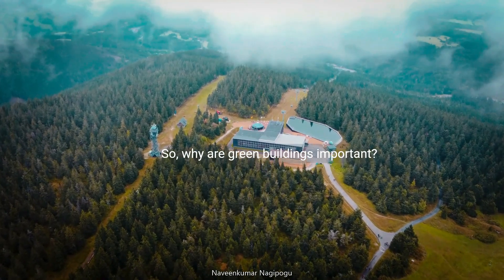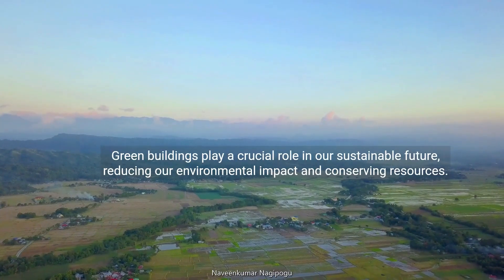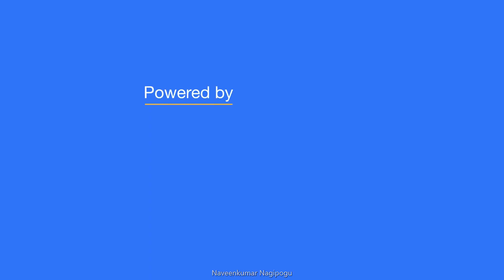So, why are green buildings important? Green buildings play a crucial role in our sustainable future, reducing our environmental impact and conserving resources.